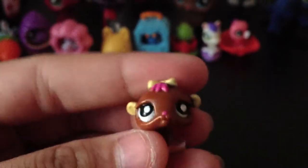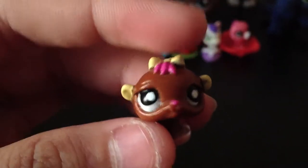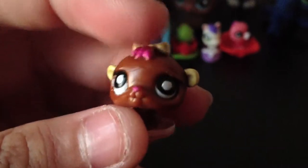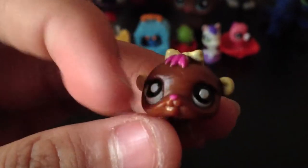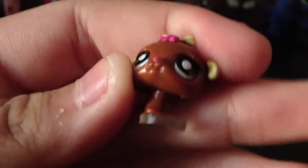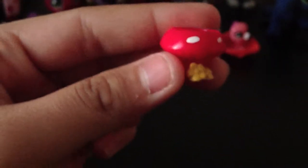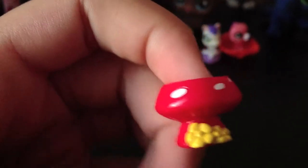Moving on to the hamster. It has a cute yellowish-white bow with pink hair — that's rare. It has yellowish ears, is brown, and has white eyeballs. It came with this mushroom house with yellow flowers and white spots.